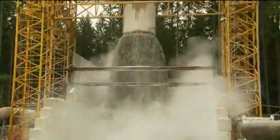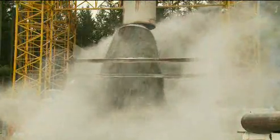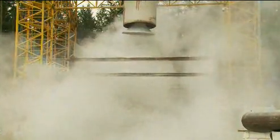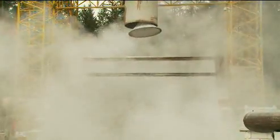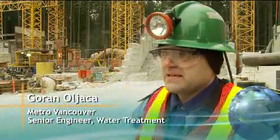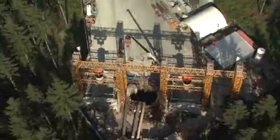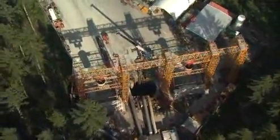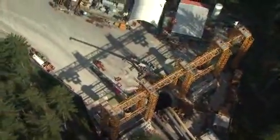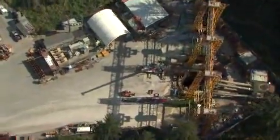Another load of muck is being dumped above ground at the access shaft to the Twin Tunnels excavation for the Seymour Capilano Filtration Plant. We call it the access shaft because everything that's being built goes through this shaft, and also everything excavated is being taken away through this shaft. The shaft is 11 meters in diameter and 180 meters deep.